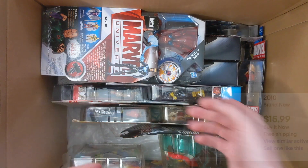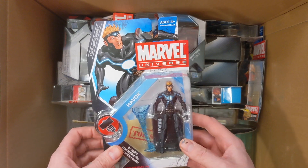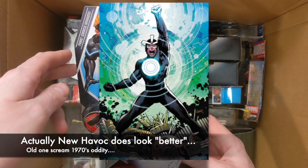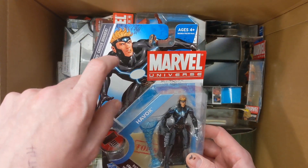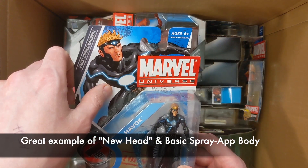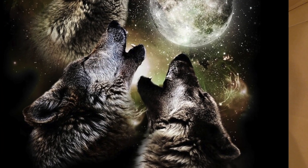Single-carded Havoc — he looks pretty cool, but it's not the Havoc of the '80s and '90s that I remember so well. I'll just let it go. The artwork on these is really solid — Hasbro did an excellent job.